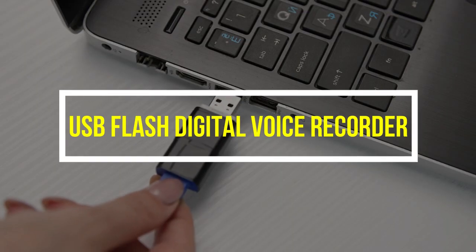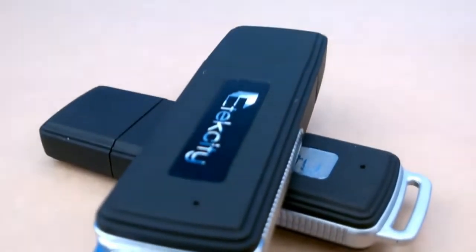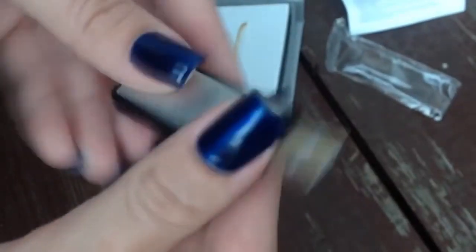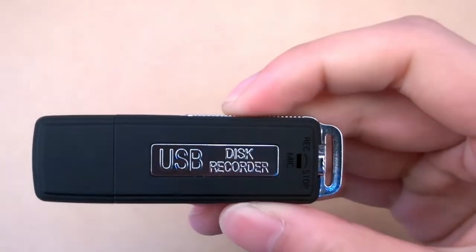USB Flash Digital Voice Recorder: If you are looking for a way to conveniently record someone discreetly, this USB recorder can be a great solution. It's super small and won't raise any suspicion since it really is a functional USB device with a spy twist.